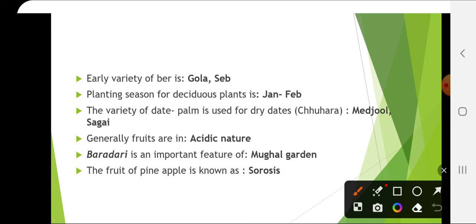Generally fruits are acidic in nature whereas vegetables are alkaline in nature. Baradari is an important feature of Mughal garden. Baradari is a structure which has 12 doors in it.